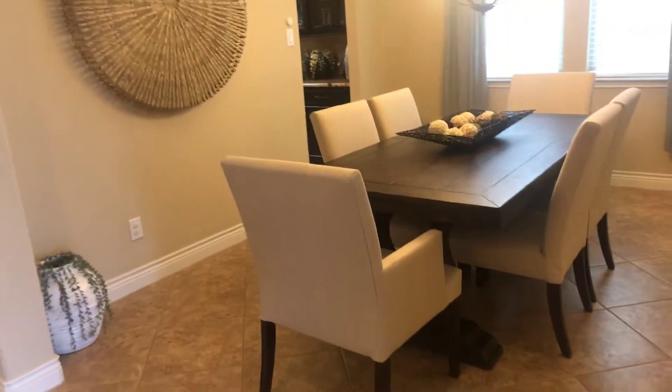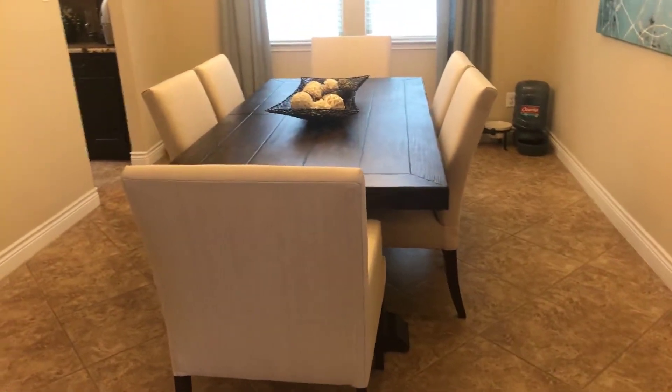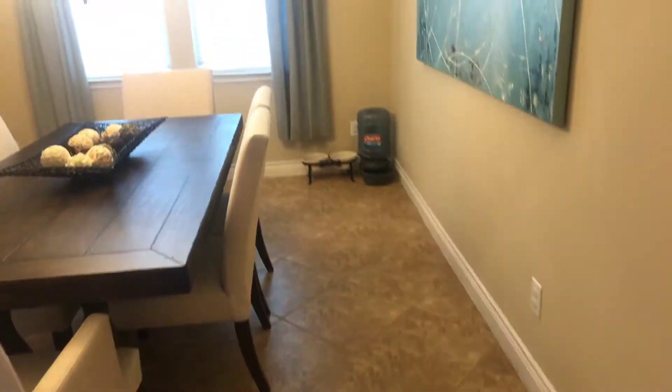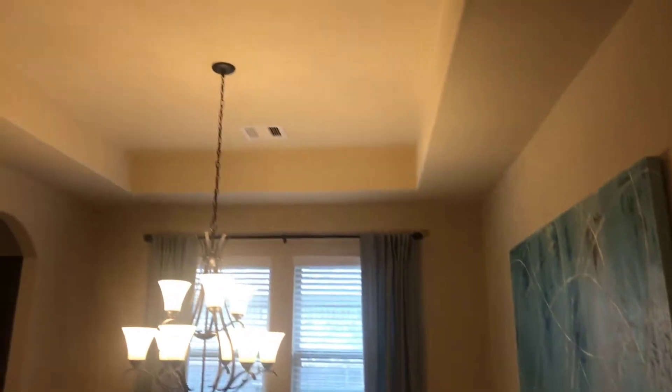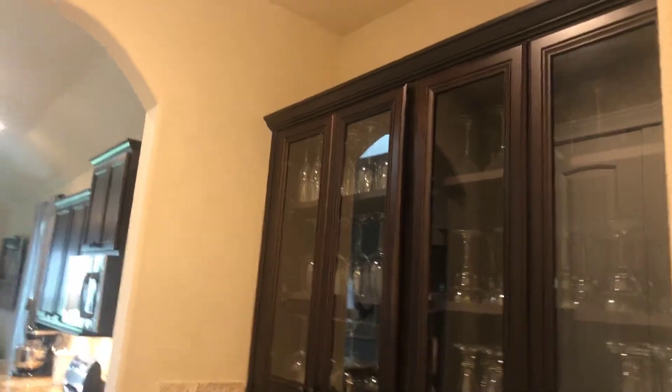Just past the study you've got the formal dining room — very nice size. This is a six-top table and you've got plenty of room to walk all around it. You can see the tile floor here, you've got the tray ceiling, and then you've got a butler's pantry. I'm going to take you through there and we'll walk through the kitchen to get back to the spare bedroom. The butler's pantry has granite countertops and built-ins with glass in the cabinets. There's a really nice sized pantry here as well.